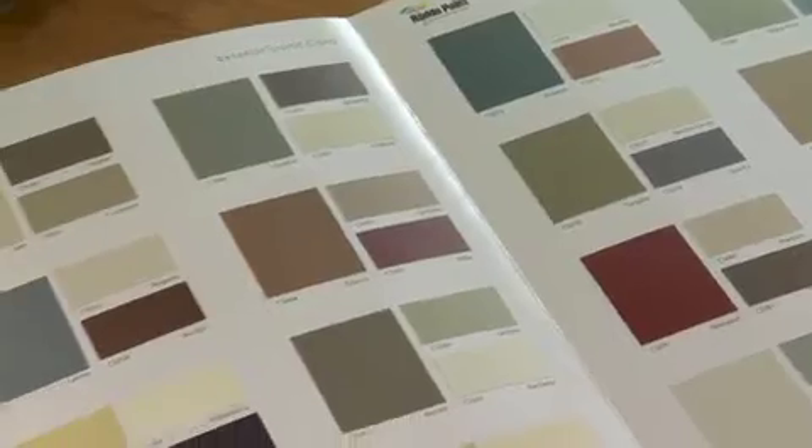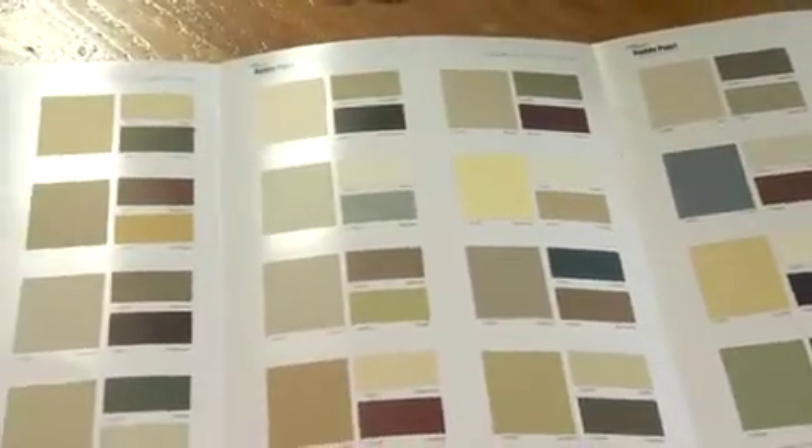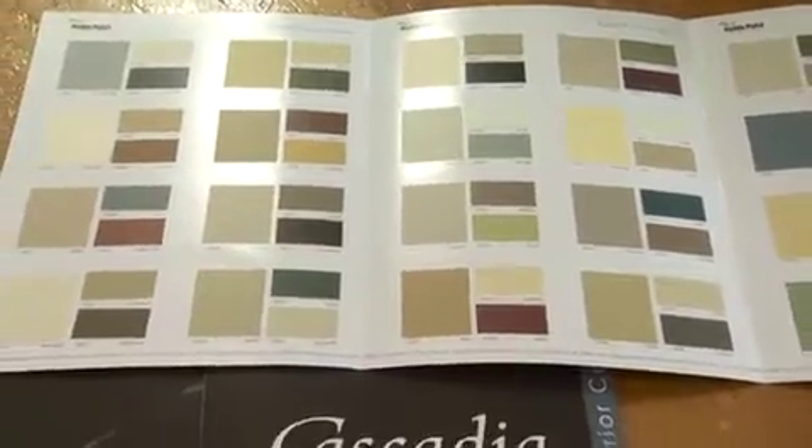In the brochure, you can see the bigger ones are the body colors, and you've also got your accent and door colors — making it very easy.